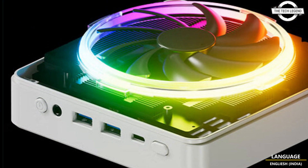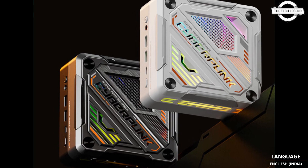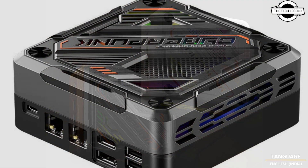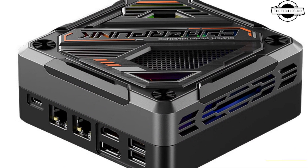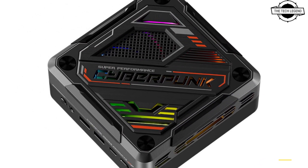Dual channel DDR5 5600 memory is supported, while the cramped interior can accommodate a single full-size M.2 2280 PCIe 4x4 SSD. The high-performance Cyberpunk mini PC will be open to pre-orders.